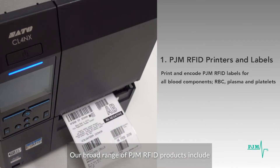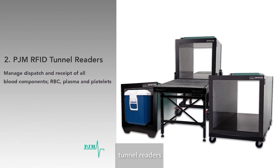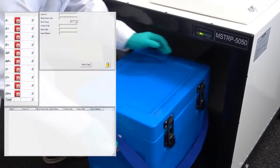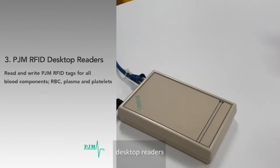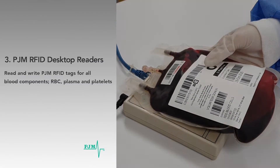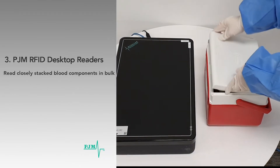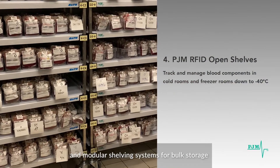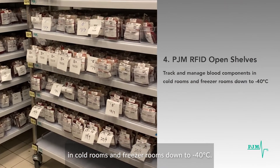Our broad range of PJM RFID products include printers and labels, tunnel readers, desktop readers, and modular shelving systems for bulk storage in cold rooms and freezer rooms down to negative 40 degrees Celsius.